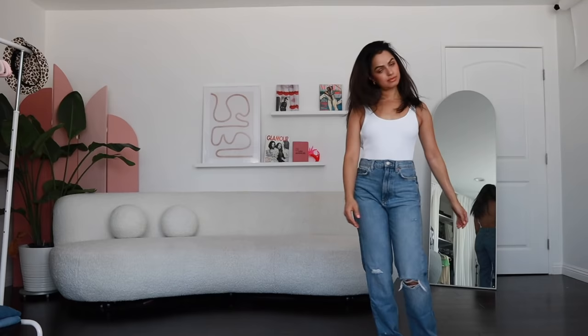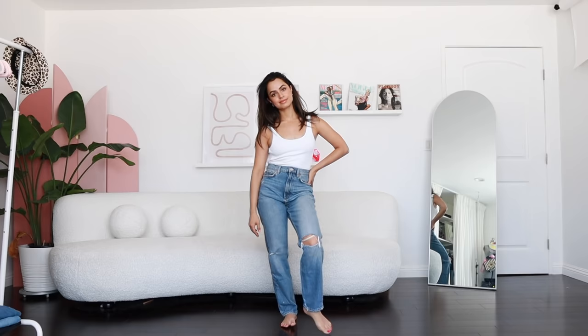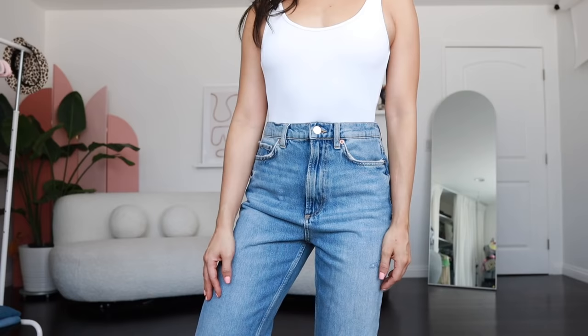Moving on, I had to include some Zara jeans. This is just the reference number — good luck finding anything on the Zara website, they constantly sell out. But I definitely wanted to call out Zara because you can find really cool denim there. I always get complimented on these on Instagram. Now that I'm seeing them compared to all the other pairs, I'm realizing these are the most ill-fitting — but they're still cool and pretty affordable. Good luck at Zara though.